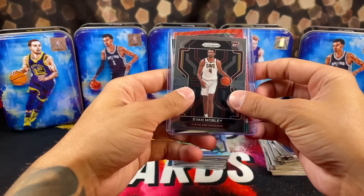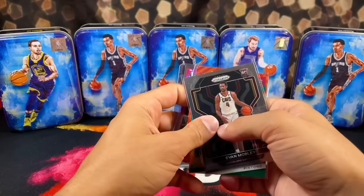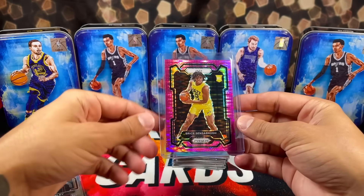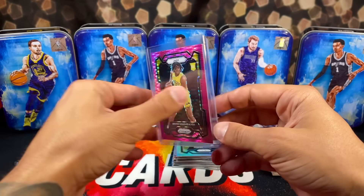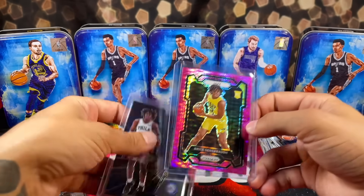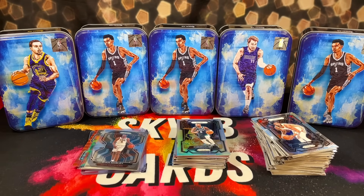Here's what we walked away with: we got the Evan Mobley, the Soar Thompson. Our two best pulls — we got the Tyrese Maxey Instant Impact, and we got a nice hit: Bryce Sensabaugh numbered out of 42 on the pink Pulsar. So overall pretty fun video. If you guys enjoyed, please make sure to like, comment, subscribe — show some love as always. Peace out.